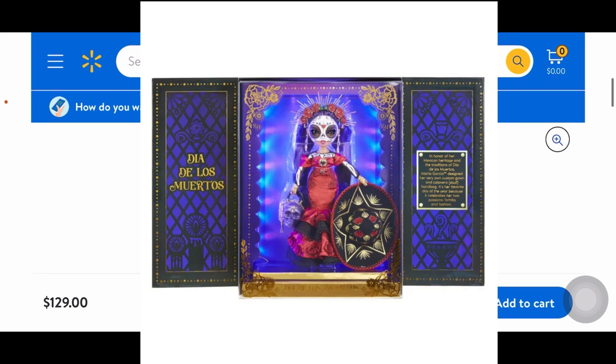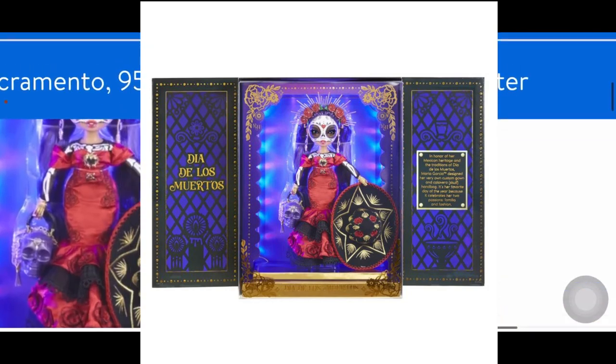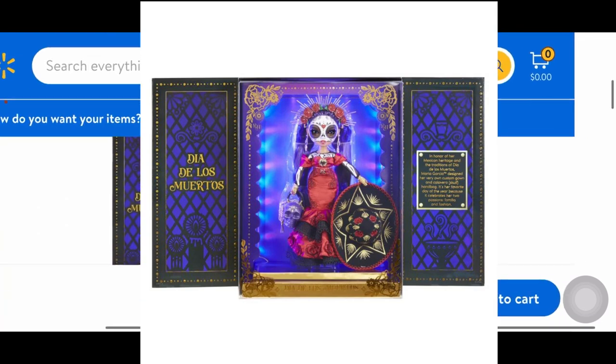On the left door it has a really nice Día de los Muertos design pattern in the background. On the right it says: in honor of her Mexican heritage and the traditions of Día de los Muertos, Maria Garcia designed her very own custom gown and calavera skull handbag. It's her favorite day of the year because it celebrates her two passions — familia and fashion.